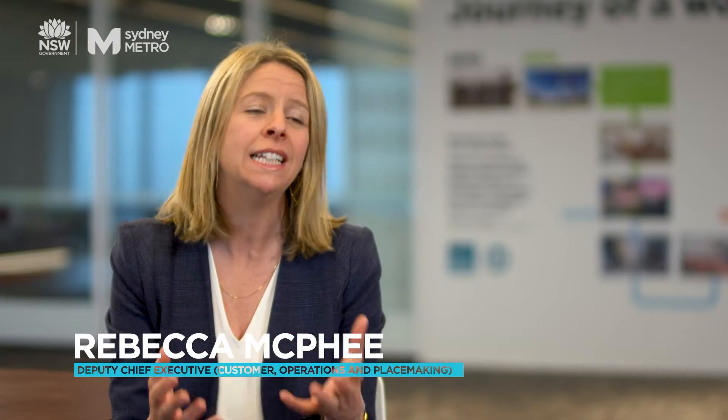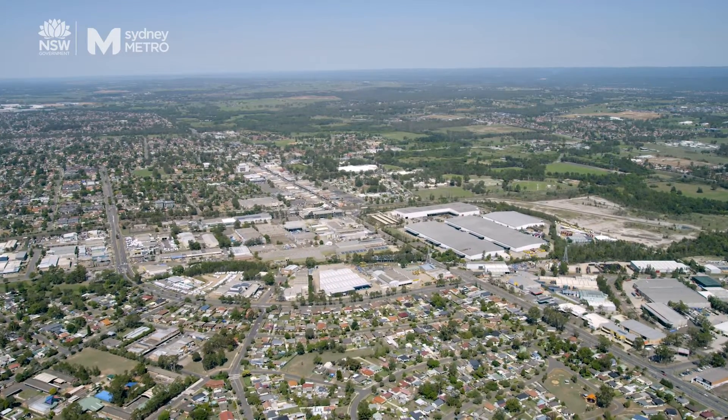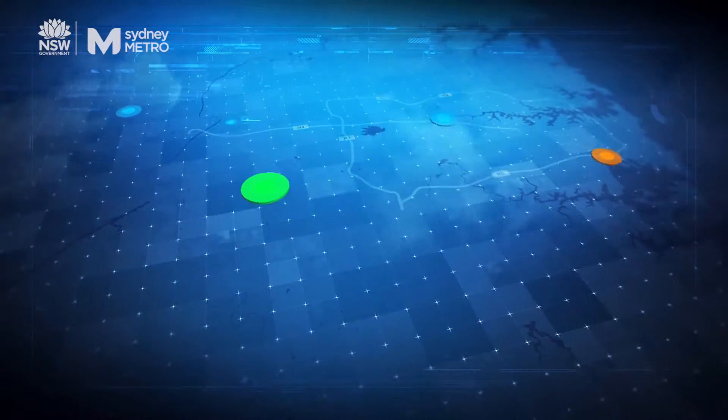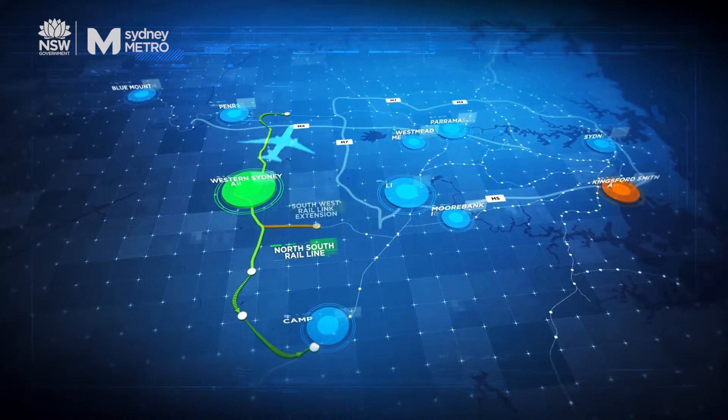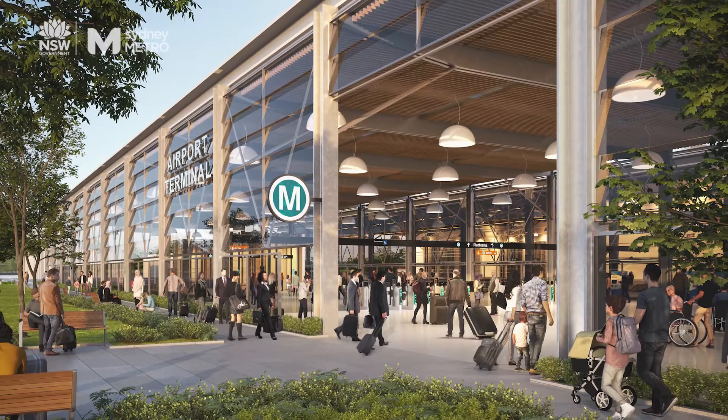The new Western Sydney Airport Sydney Metro Line provides a really great opportunity to deliver some really unique architecturally significant landmarks which will also be vibrant community hubs. To achieve this we've established some design objectives which will be used to guide the decision making as we design our stations and the precincts around them, with an aim to improve the local community and offer a lasting legacy for Western Sydney.